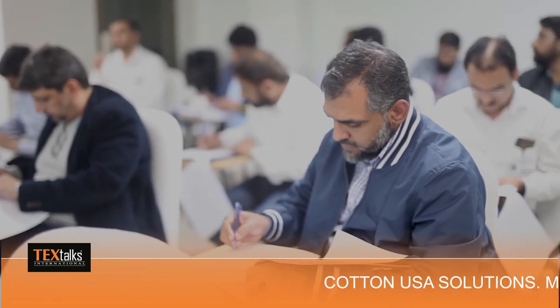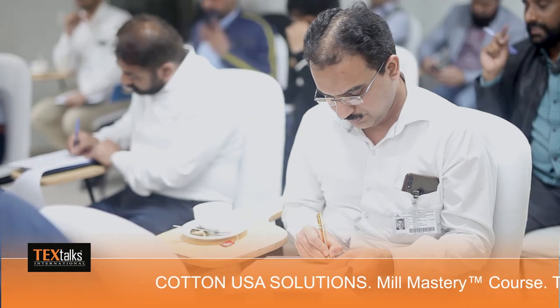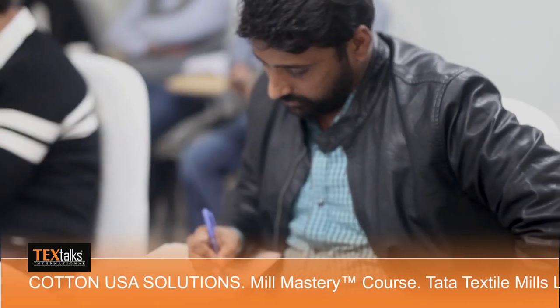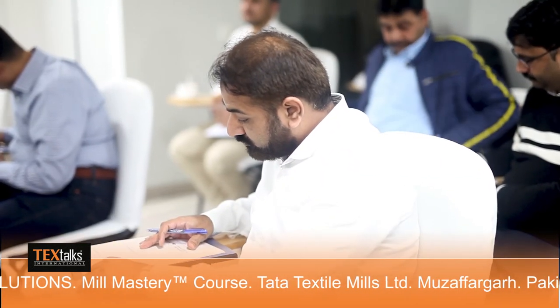Imagine accessing the experience of the world's leading cotton technical team, with decades of knowledge in ring and open-end cotton spinning methods. You will receive preliminary findings and solutions with significant financial advantages.